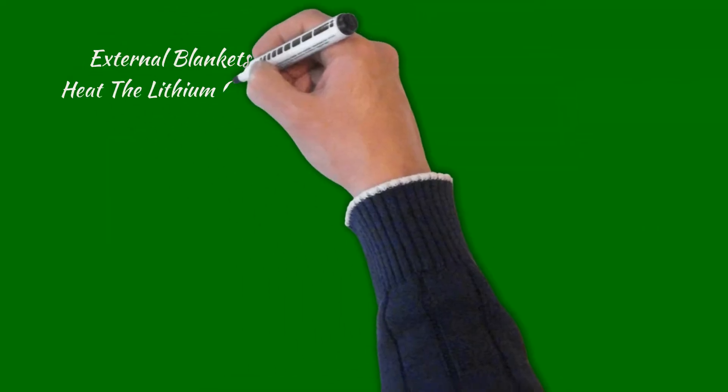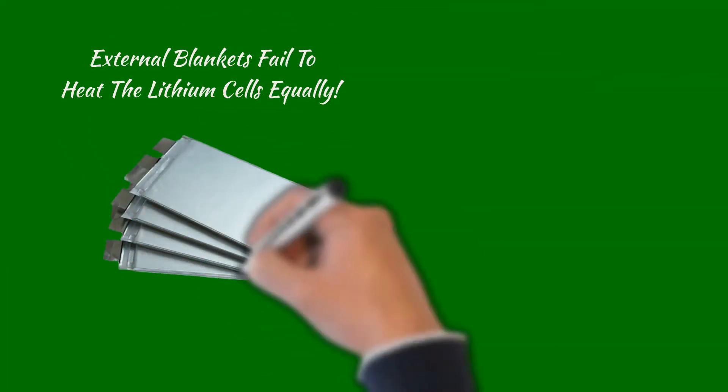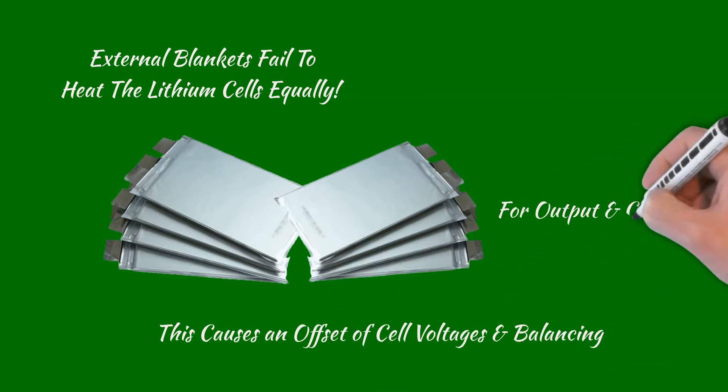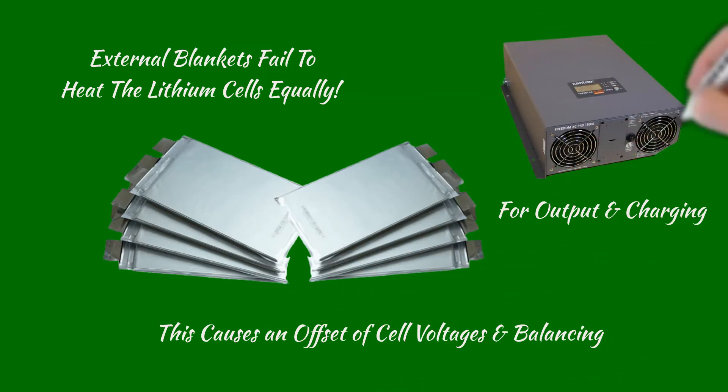Another disadvantage with external heaters is they fail to heat the lithium cells equally. This causes an offset in equal cell balancing voltages, resulting in lost capacity.